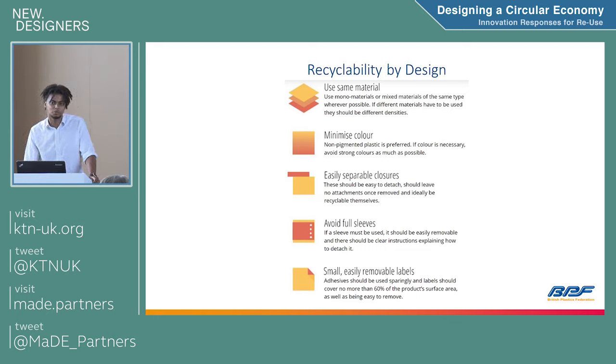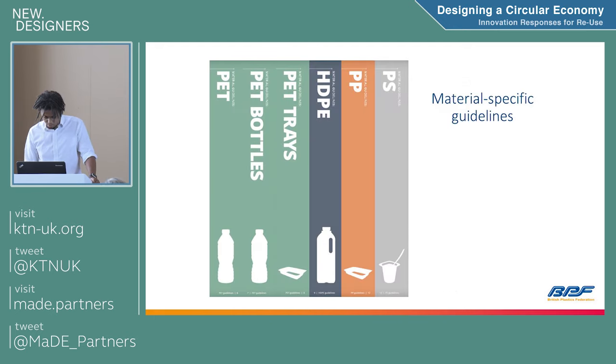A certain amount of household recycling is contaminated and has to go to landfill. Can we make it easier for the consumer so they can separate their waste properly? Within this guide, you'll find material-specific guidelines for materials including PET bottles — the main liquid bottle format, used for Coke and water — HDPE, polypropylene, and polystyrene as well.